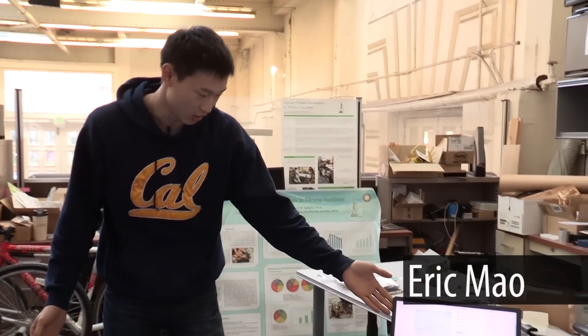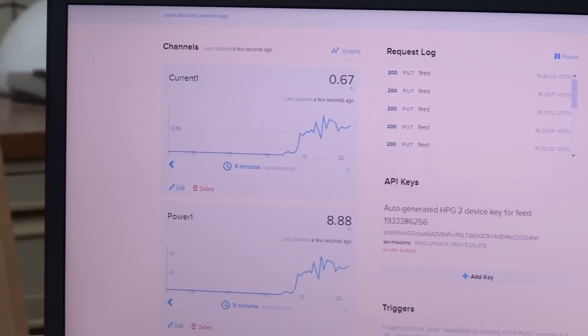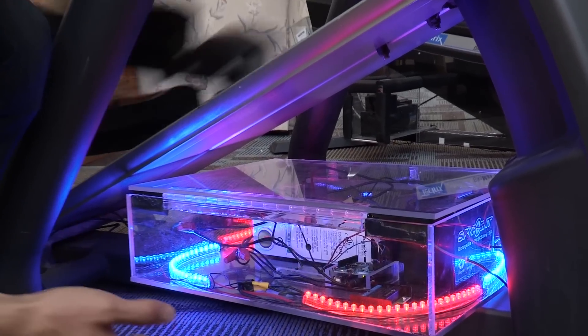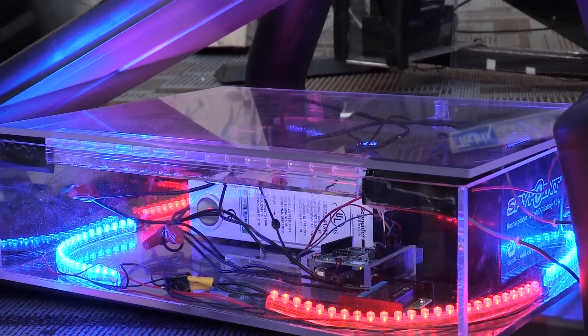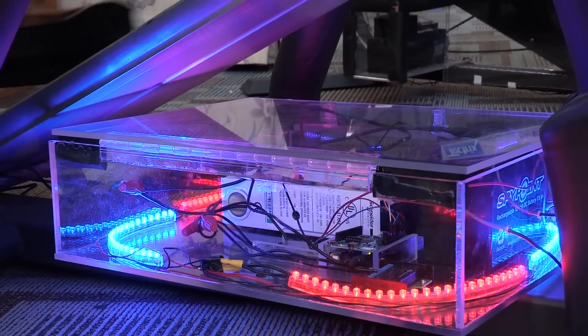What we see here is basically a real-time graph of the total energy outputted by the elliptical user. To do the data acquisition, we're using an Arduino attached to a Wi-Fi shield so that we can track the energy outputted by the charge controller, and via Wi-Fi we can broadcast it to the internet where we have a server that aggregates real-time data of the power output.